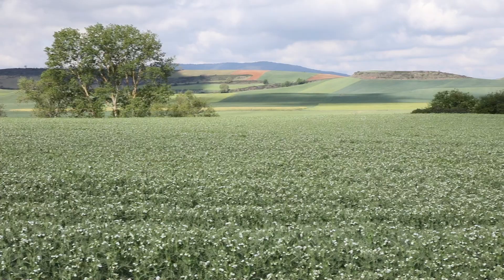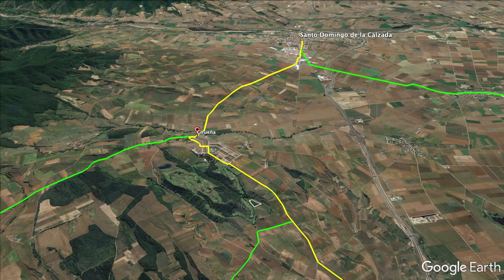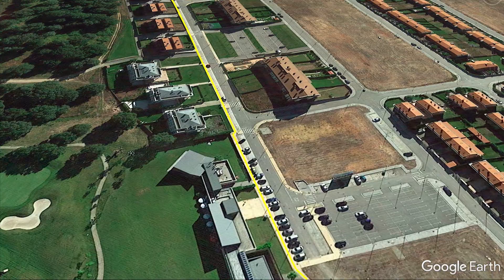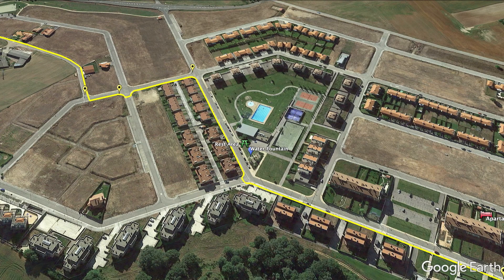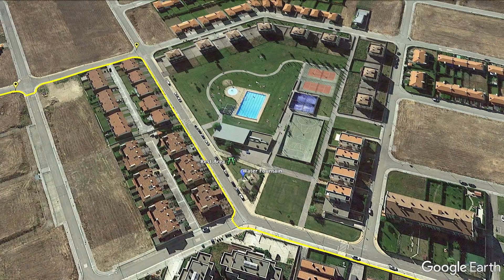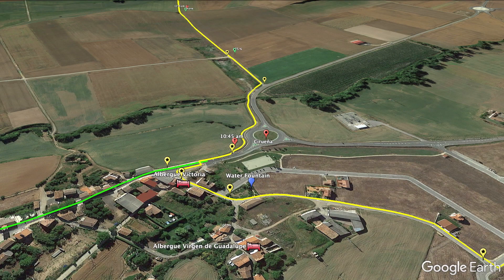Just before you make it to this golf course — which catches you by surprise — this is where the variant and the detour to the monasteries both rejoin the official Camino. I made it to the golf course at 10:09 in the morning and had a snack there with my friend. There's a water fountain right next to the pool, so in summer you can probably take a dip for a small fee. Then you head to the old town of Cirueña, the highest point of the day, where there are a few albergues. After the roundabout, you're at 75% of the day.